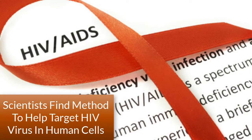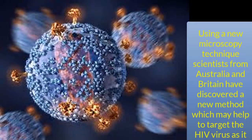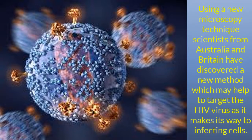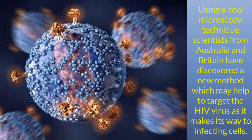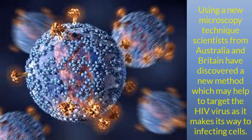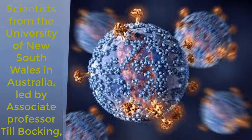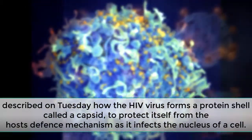Scientists find a method to help target the HIV virus in human cells using a new microscopy technique. Scientists from Australia and Britain have discovered a new method which may help to target the HIV virus as it makes its way to infecting cells. Scientists from the University of New South Wales in Australia, led by Associate Professor Till Böcking, described the findings.